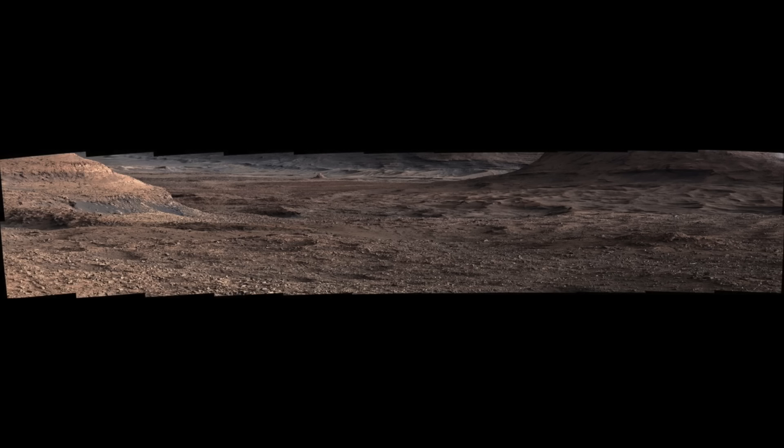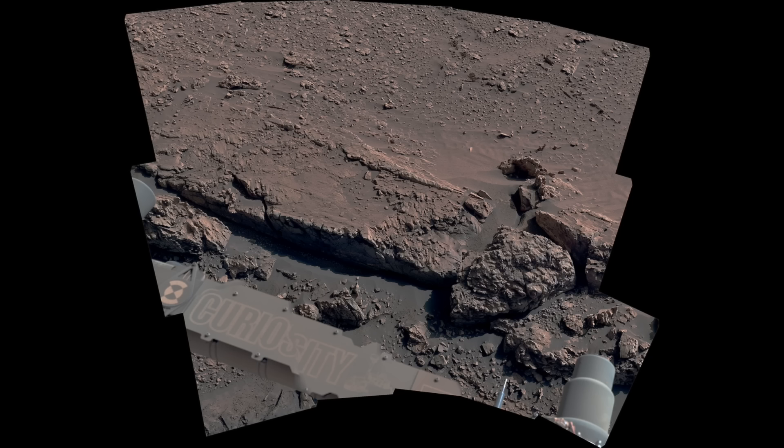Mars is up next. The rover has found the perfect spot to dig deeper — perfect spot for what? This is where the entire team believes that if they're going to dig down and find evidence of past life on Mars, this will be it. Kind of hard to disagree when you read their rationale. Good luck guys, seriously.